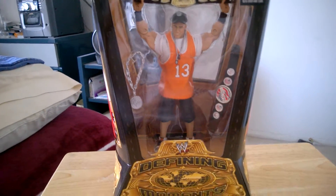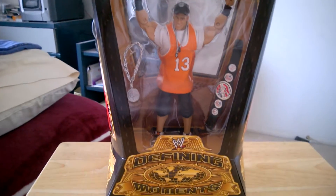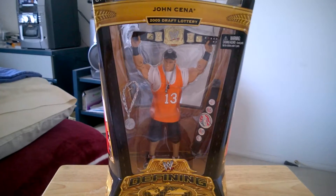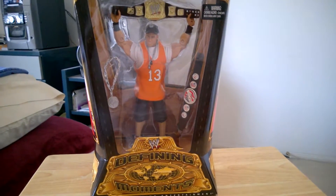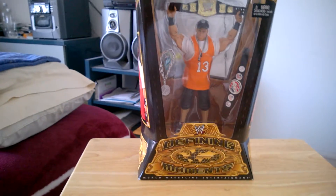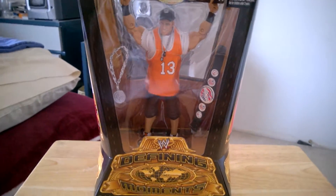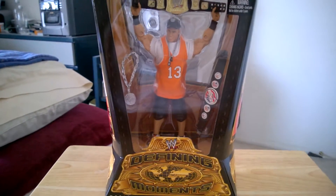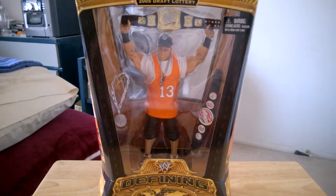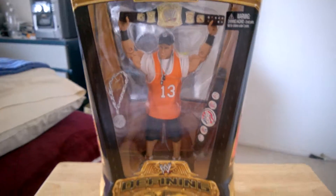But the John Cena character on TV — I can't stand him. It's just WWE shoving him down our throats. You know how a lot of fans don't like John Cena? I'm one of them, and I'm not ashamed to admit that. It's just the character on TV I can't stand. But the real guy, John Cena — yeah, he's very cool and I can respect him totally.